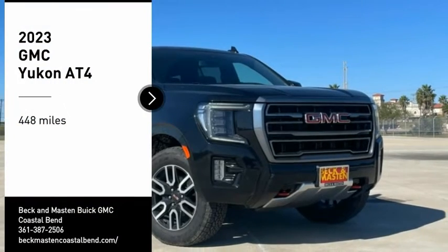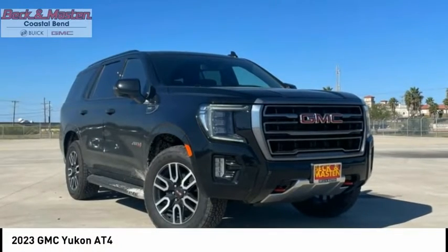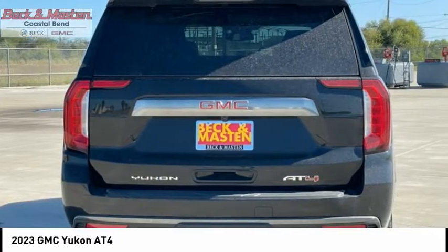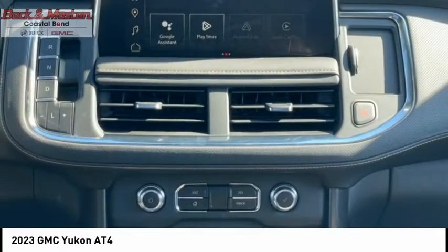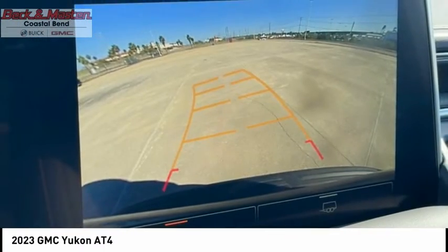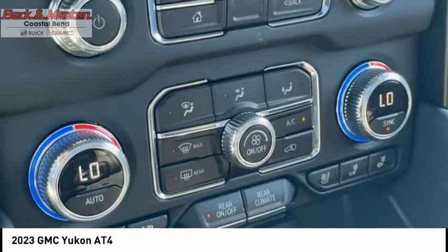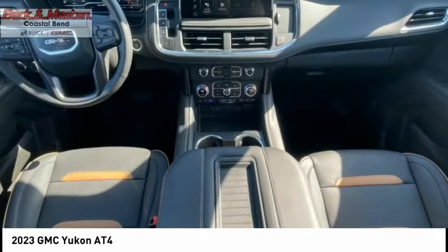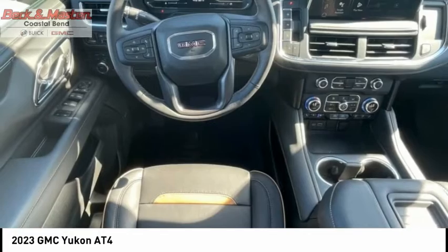We are pleased to show you the 2023 Yukon. Peace of mind comes standard with GMC's 100,000 mile, 5-year powertrain warranty and Yukon's 5-star frontal crash test rating. Boasting a Vortec 5.3 liter V8 with active fuel management and flex fuel, Yukon is agile and capable.